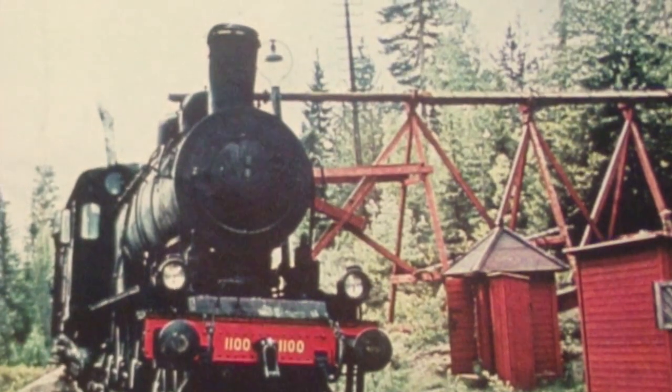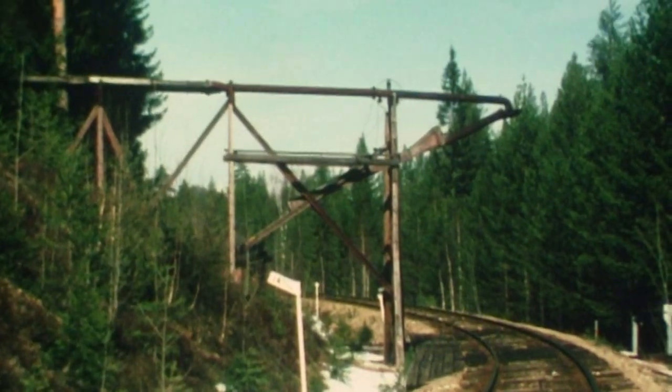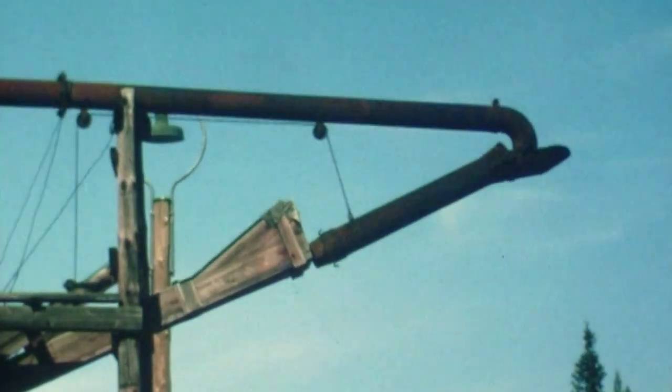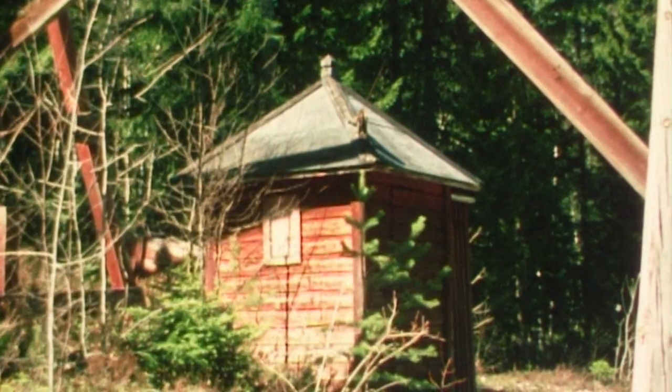Inne i Sparingsskogen ligger Knoppens vattentag där ångloken försläcktes örsten. Idag är det ett minnesmärke över en svunnen epok. Vattnet kommer genom självtryck från cirka 500 meter bort och en mycket högt belägen liten sjö.